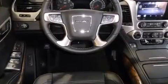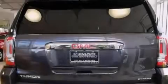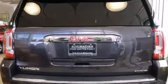Its top features and packages include the Touring Package, Bluetooth cell phone integration, a heated steering wheel, and Xenon Headlights.